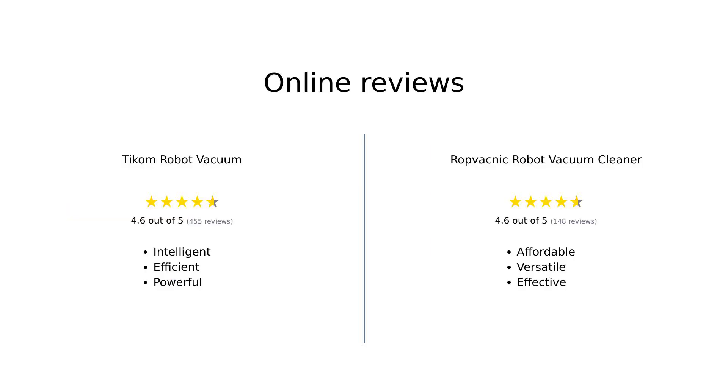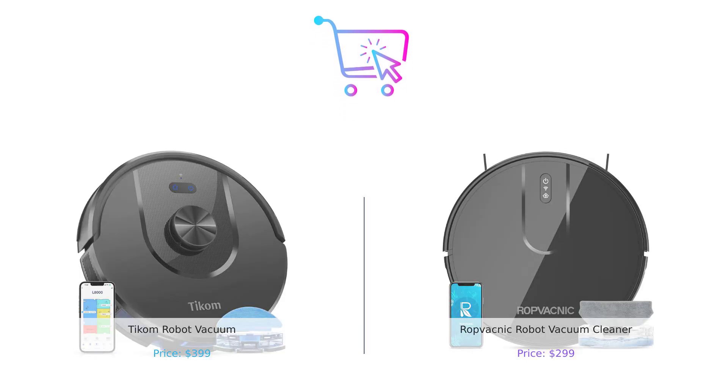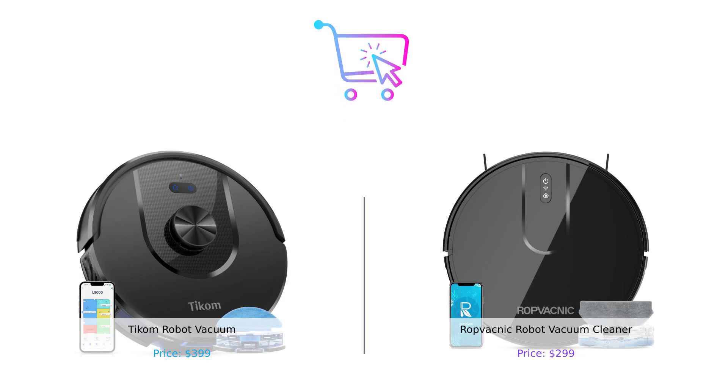Overall, both the Ticom and RopVacnik robot vacuums have received positive reviews from users. Ticom is praised for its intelligent navigation, strong suction, and dual functionality, making it a highly recommended cleaning solution. RopVacnik, on the other hand, is lauded for its powerful suction, ease of use, and affordability, making it a valuable addition to any home. So, in this epic showdown, Ticom takes the crown with more features and better functionality. But if you're on a budget, RopVacnik is still a solid contender.